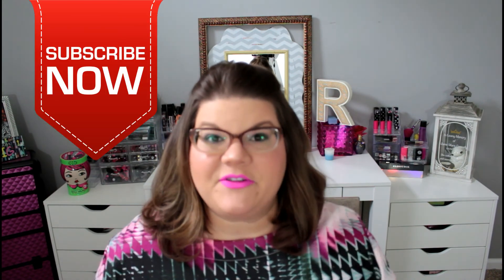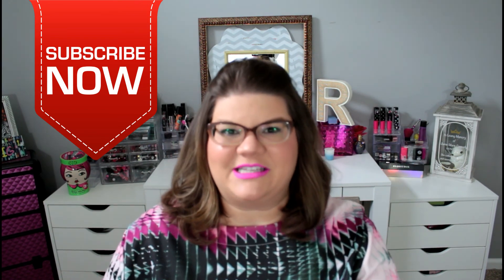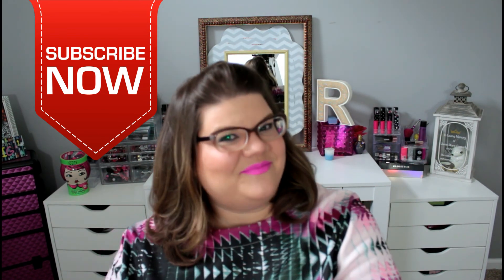Well, that was everything in this month's Medusa's Makeup bag! Thank you guys so much for hanging out with me and watching this video, and until next time — bye y'all!